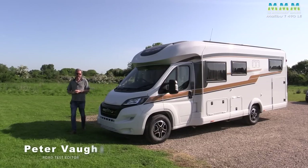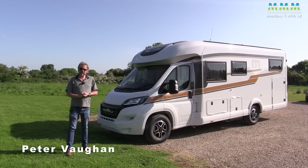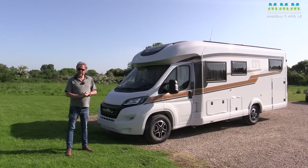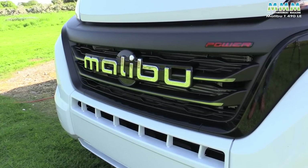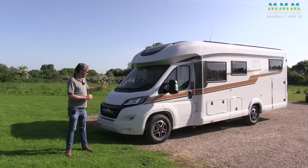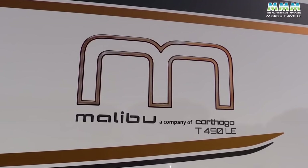Hello, I'm Peter Vaughan and today I'm at Loudums in Nottingham to test this latest motorhome from Malibu. Regular viewers will know that only a few weeks ago I was testing a Malibu campervan, but this brand doesn't just build campervans, although that's where the name originates and perhaps where it's best known. Malibu is a brand from Kotago and it also builds motorhomes, both low profiles like this T490LE and A-Class models.